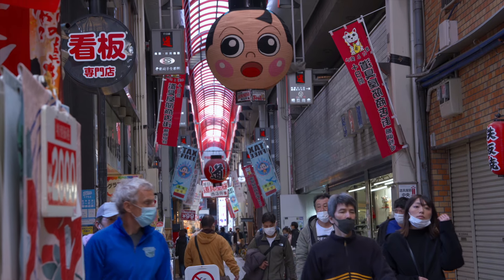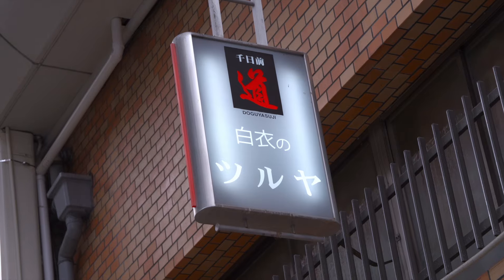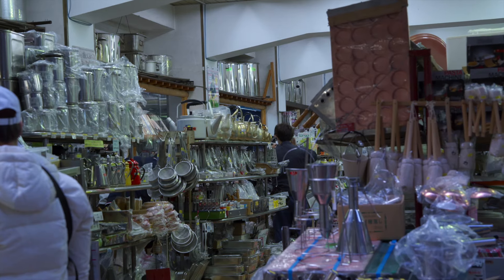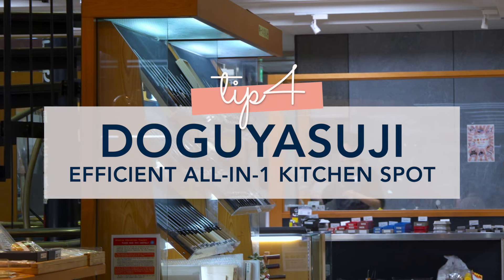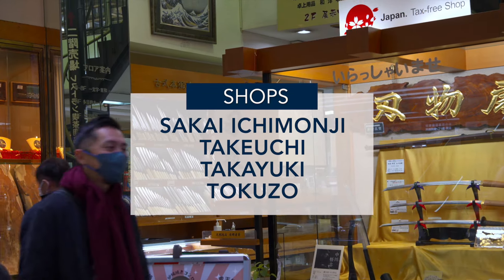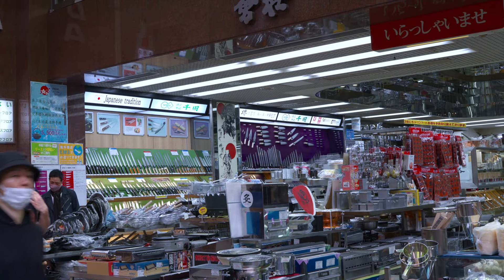And lastly, if the schedule doesn't allow a trip to Sakai City to check out the many amazing knife shops, then the Dogiosuji Shopping Street might be the place for you. It's the main kitchen shopping spot in Osaka, and you can purchase any of your kitchen needs there. Some of the knife shops there are Takayuki, Sakai Uchimonji, Takauchi, Tokuzo, and others — all there in one place for you to check out some of these cool knives.